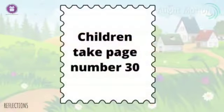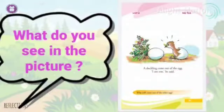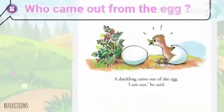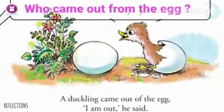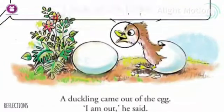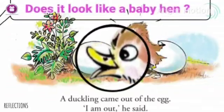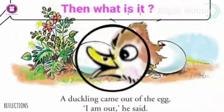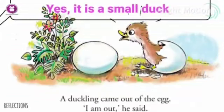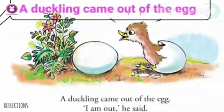Children, take page number 30. What do you see in the picture? Who came out from the egg? Is it a baby hen? Look at its beak — does it look like a baby hen? Then what is it? Yes, it is a small duck — a duckling! A duckling came out of the egg.